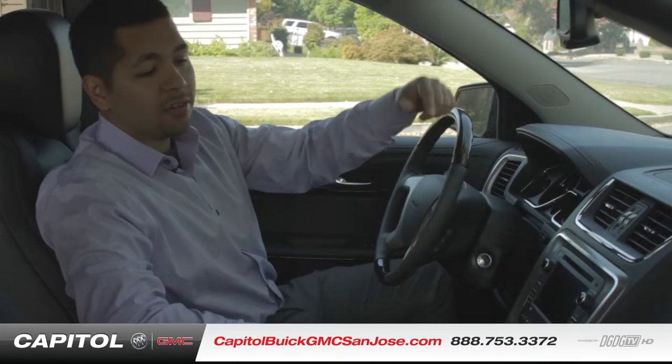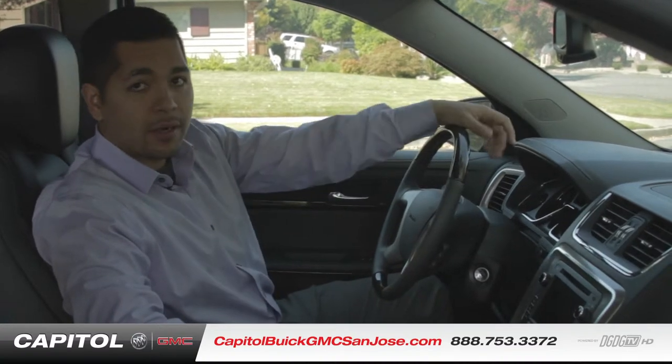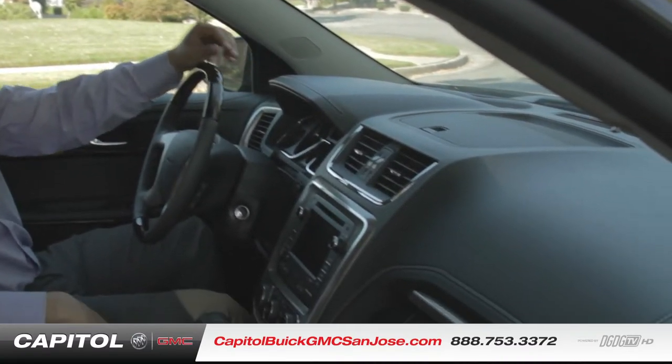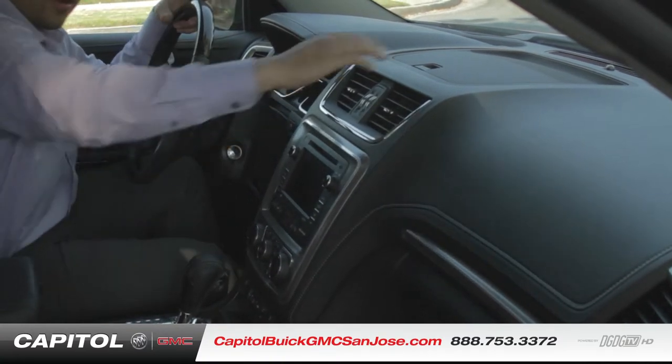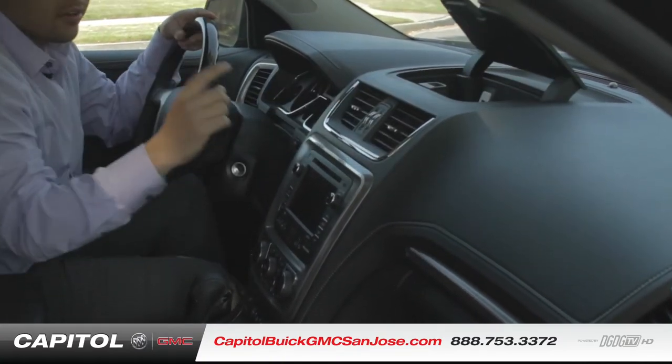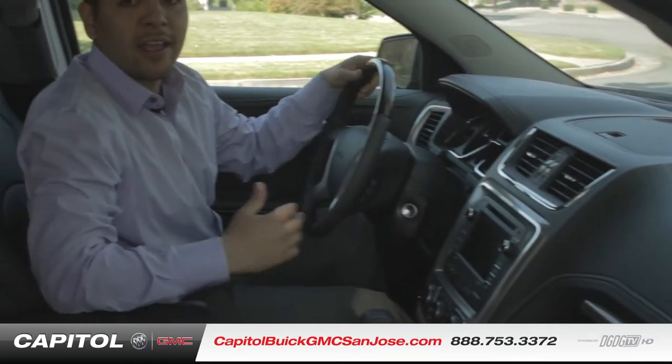This GMC Acadia is also available with the GMC IntelliLink system, which includes Pandora, Bluetooth wireless streaming, and verbal voice commands, all available through this system here. Other standard options include this USB port, which gives you full integration to your iPhone or any Android devices.